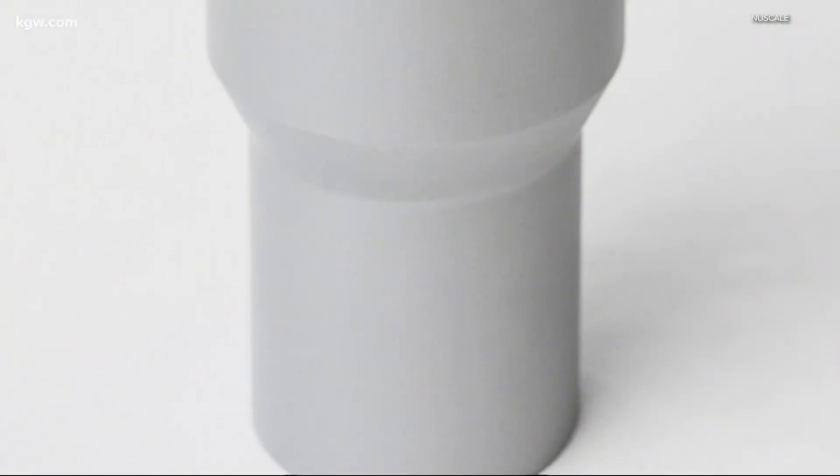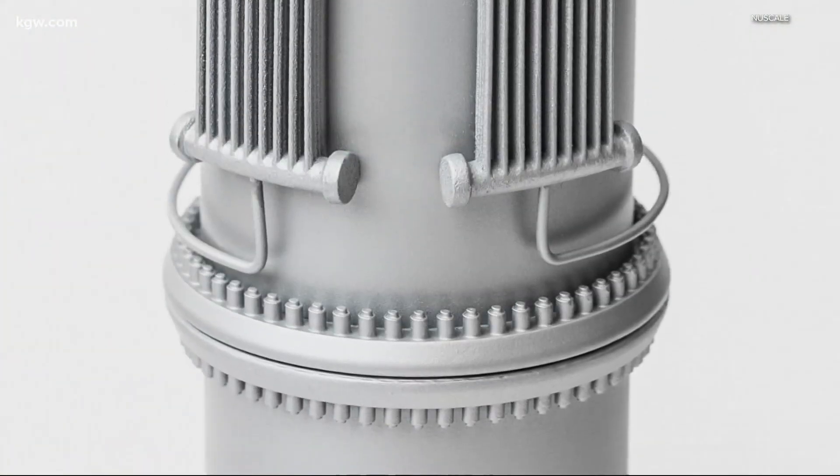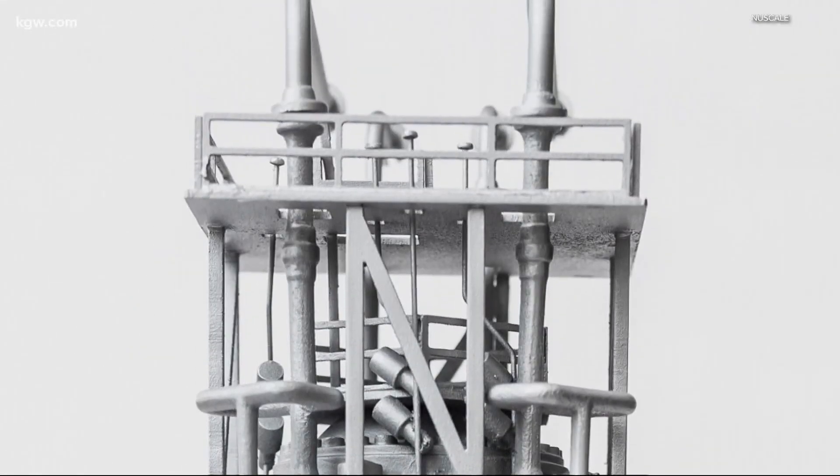And now, what started in that lab is about to become a reality. Last week, the design became the first small nuclear reactor to be approved in the United States. The whole world has been watching what we're doing here in Oregon.